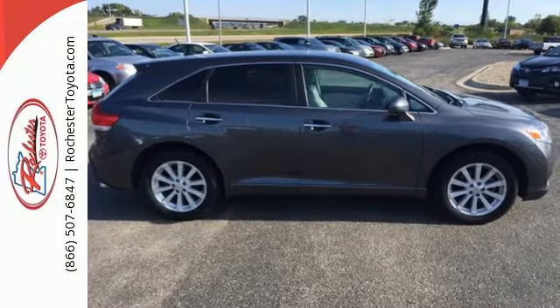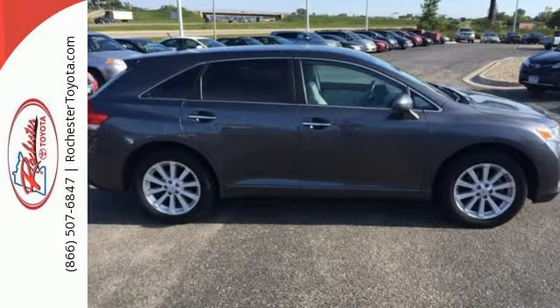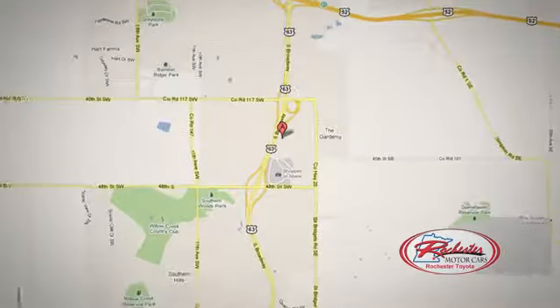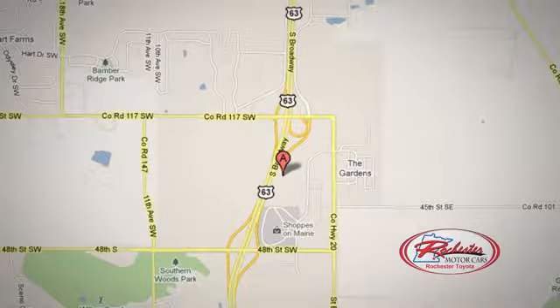Stop in for a test drive today. We're located on 63 South in Rochester, Minnesota. Call or stop in today — we're conveniently located between 40th Street and 48th Street Southeast on Highway 63.